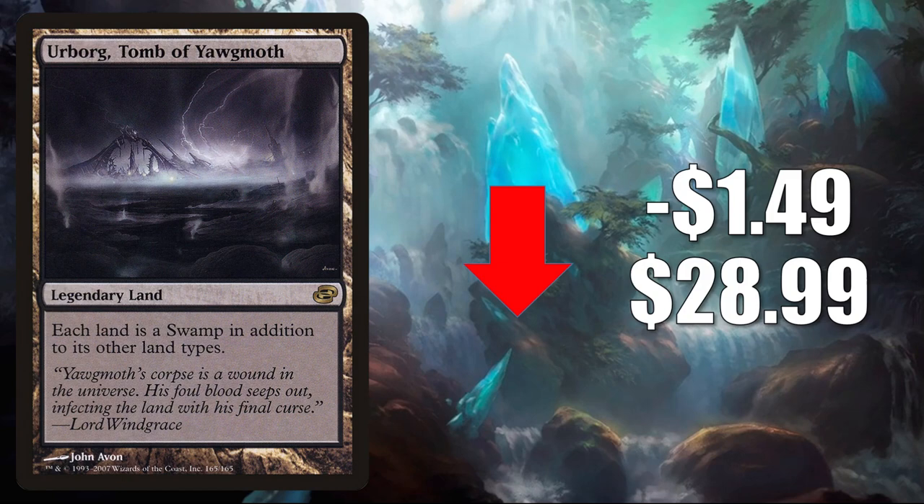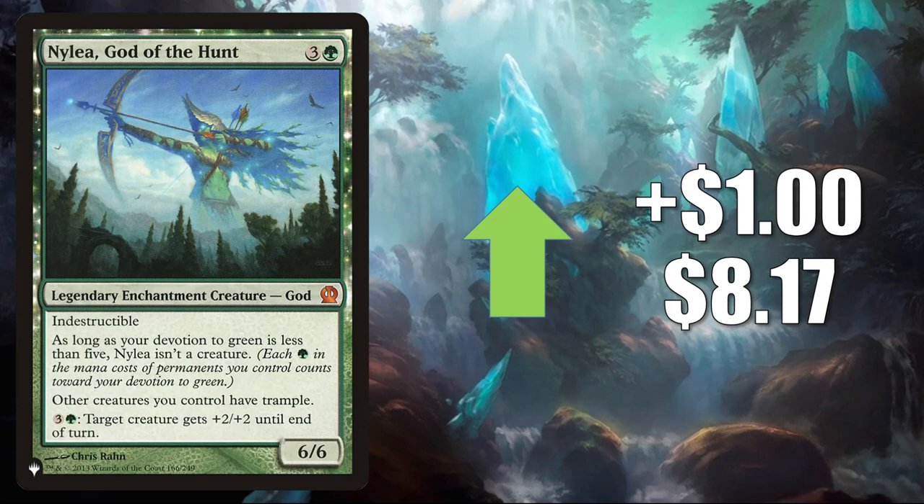That takes us to the top 8 Pioneer legal cards that have gained value this week. Nylea God of the Hunt comes in at number 8 — but this is another one from The List, so again it's trying to find its price point a little bit this week. It goes up $1.28. This does see a little Commander play, but it did get a mention in a Tolarian Community College video this week, which could have brought a little more attention to it.